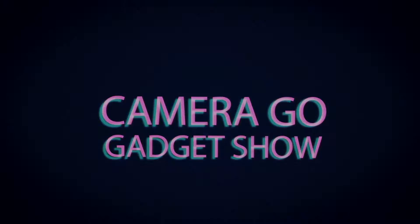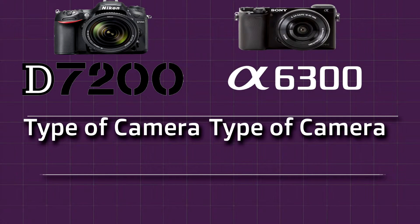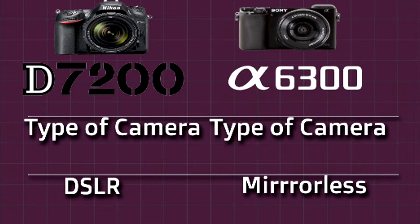Today we are comparing two cameras. Sony A6300 is a semi-pro mirrorless camera and Nikon D7200 is a semi-pro DSLR camera. These are two different body types. Let's take a look at how the Sony A6300 stacks up against Nikon's semi-pro DSLR.